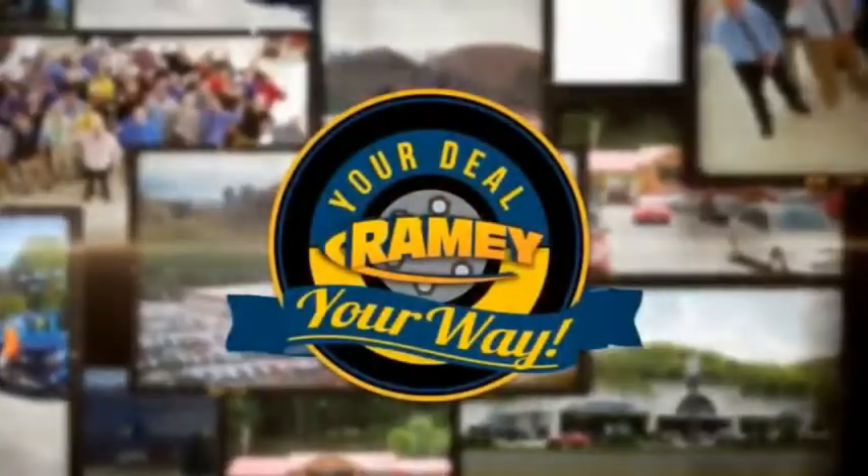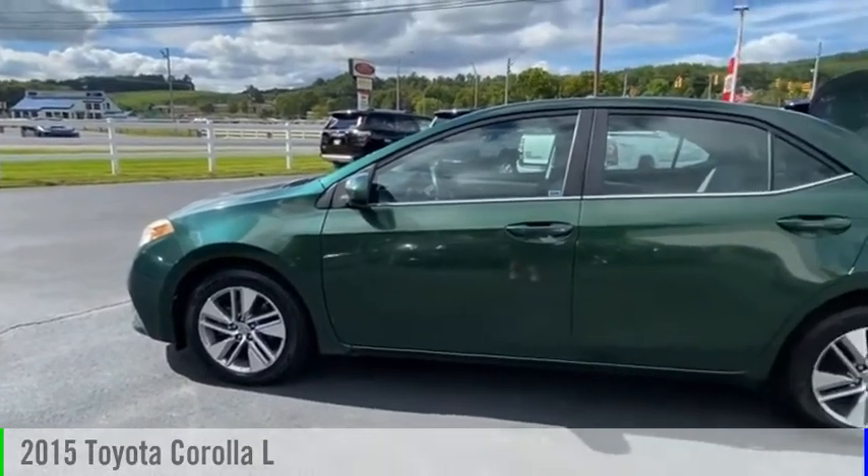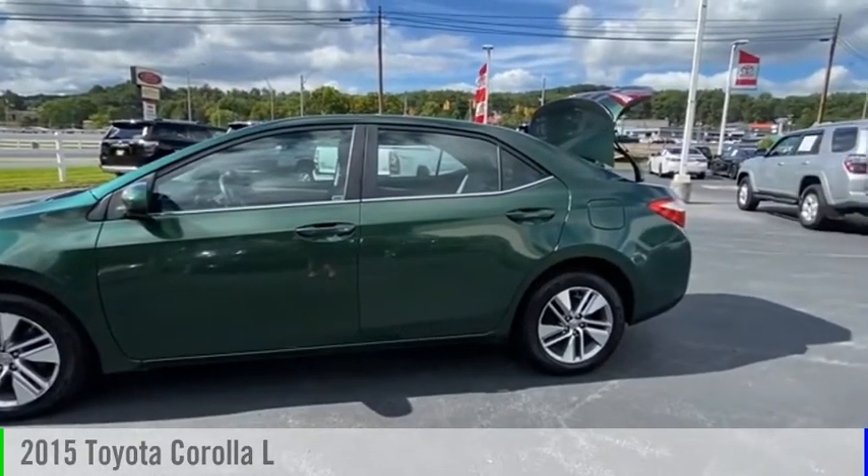Amy, it's your deal, your way. Looking for the right vehicle? Check out the 2015 Corolla.